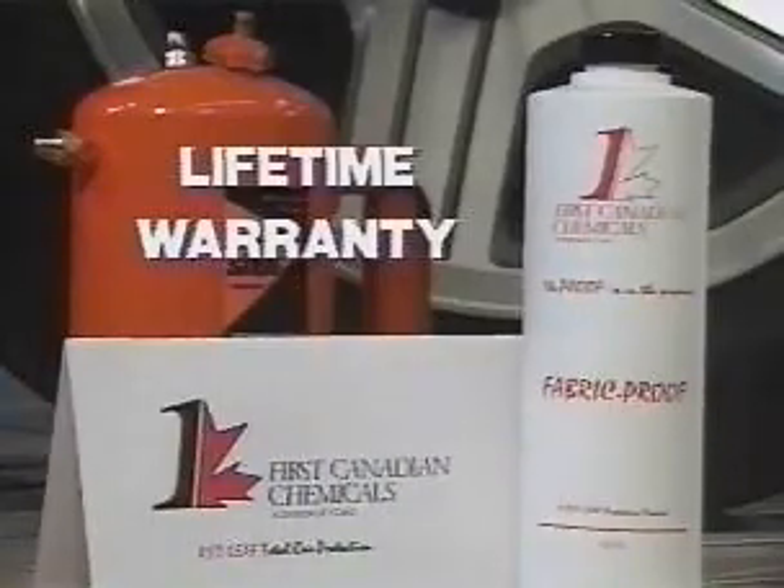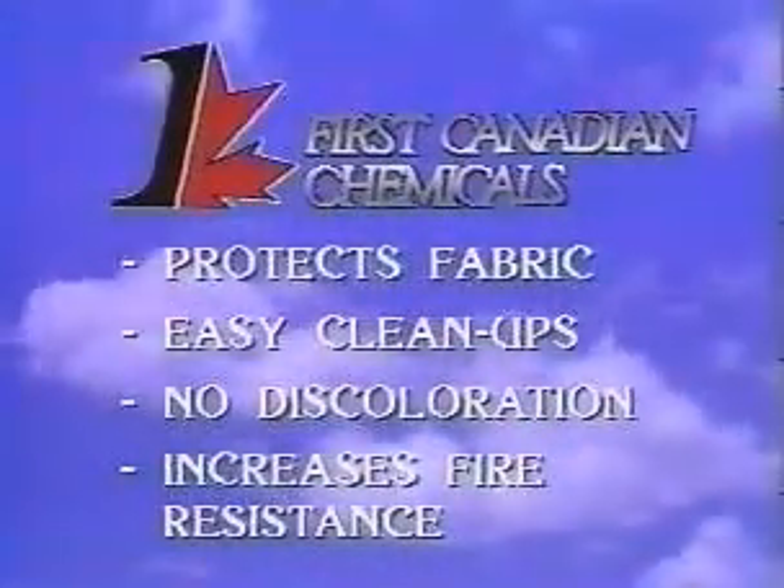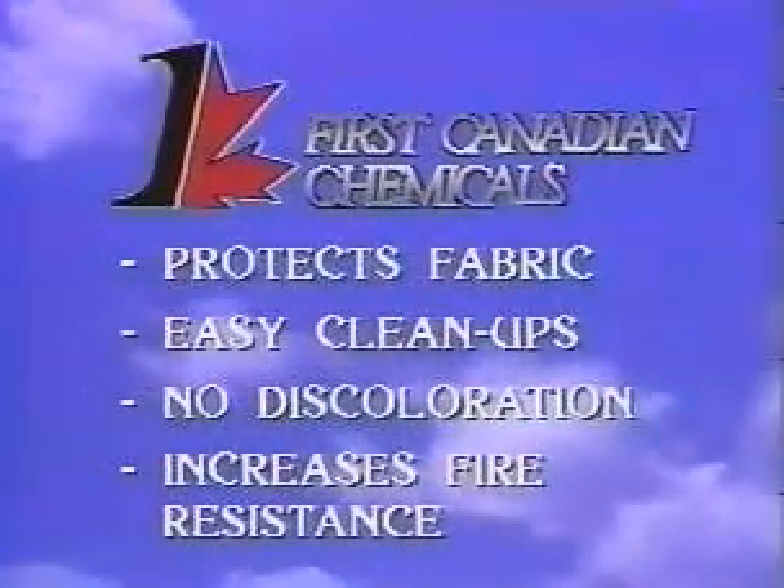Fabric Proof System comes complete with a lifetime warranty. The proof is in the product — First Canadian Chemicals Fabric Proof System. Avoid the unexpected.